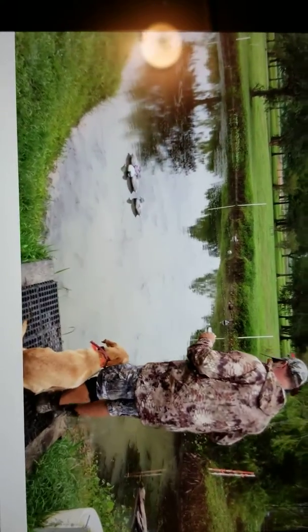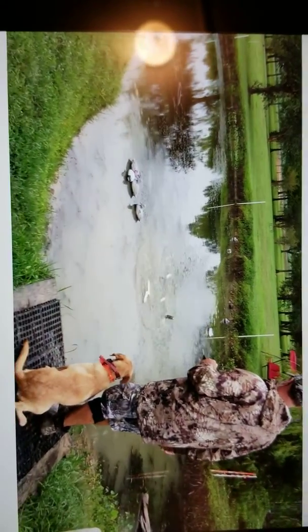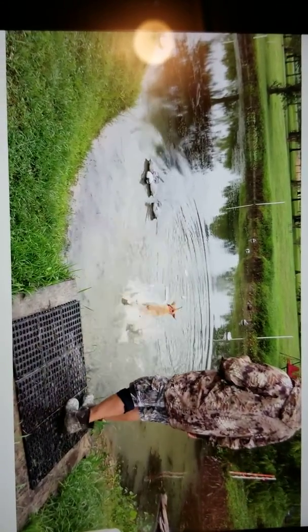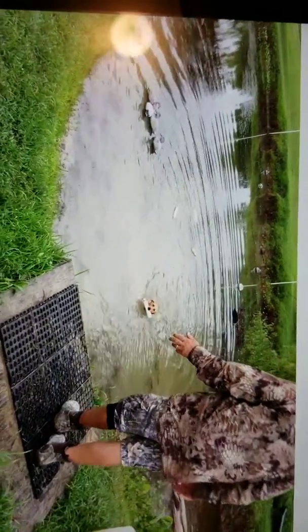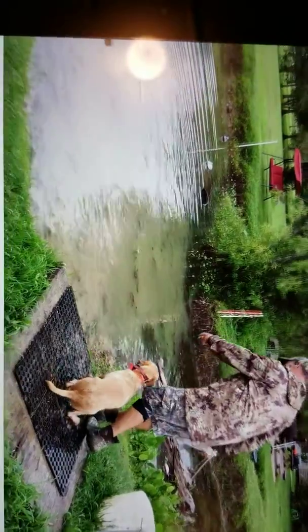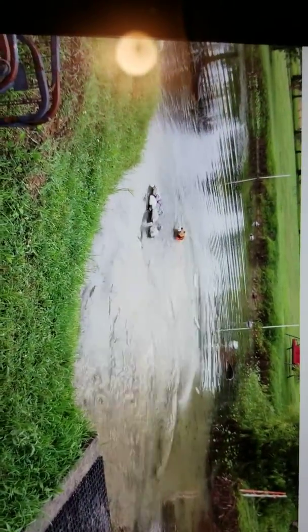Sit. Sit. Back. Good job. Good job, dog.